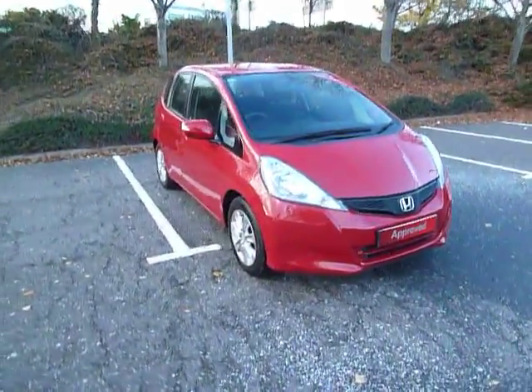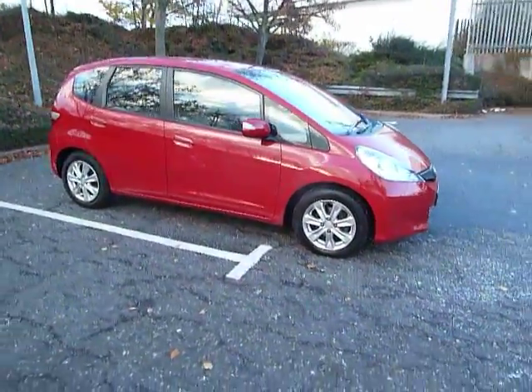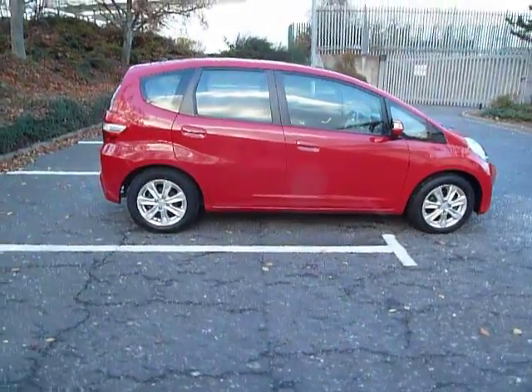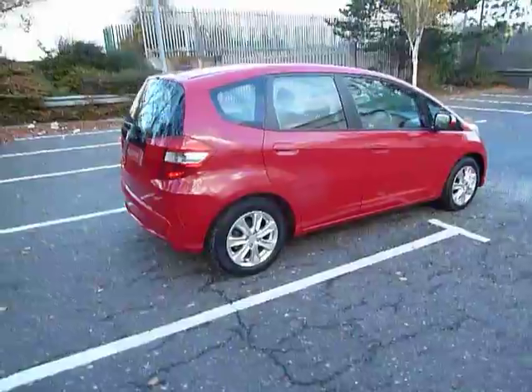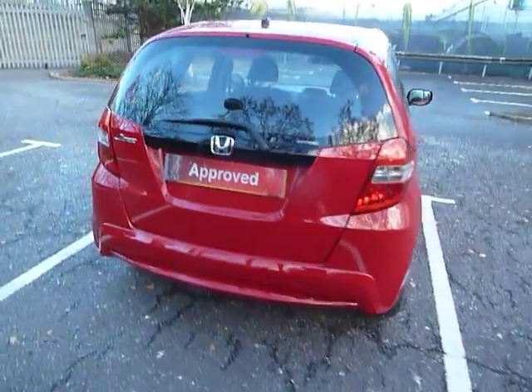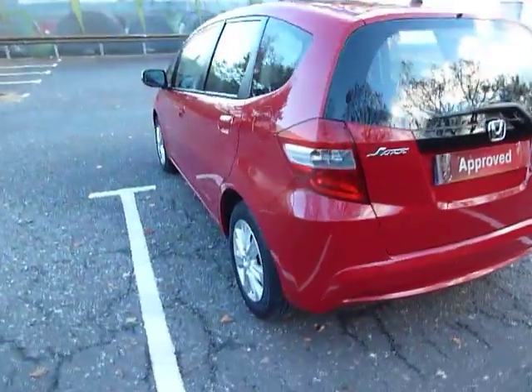Hello, welcome to JT Hughes Honda Shrewsbury. My name's Clark Allen and today I'm going to be showing you around this Honda Jazz. This Jazz is an ES spec, it's a 1.4 petrol, manual and a 5-door. As you can see the car is in Milano red and it's an 11 plate, first registered the 17th of the 3rd 2011.